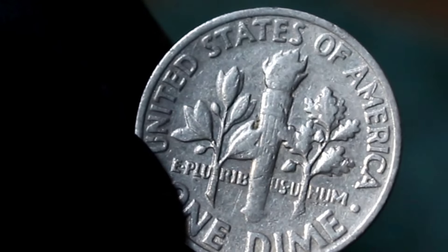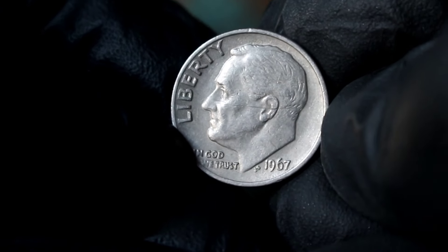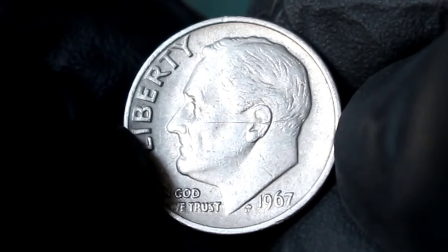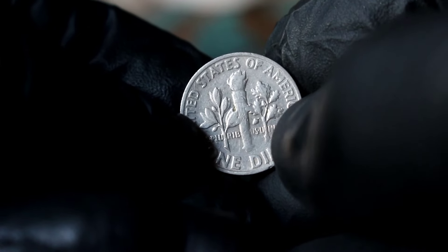In extra fine condition, its value in today's market can be quite substantial. In 1967, the United States Mint produced these dimes as part of the Roosevelt dime series. However, due to a production error or oversight, some coins were minted without the usual mint mark, making them highly sought after by collectors.